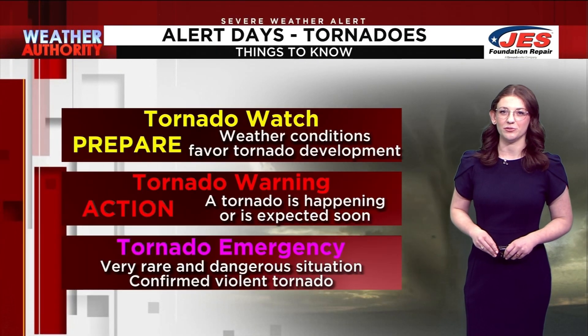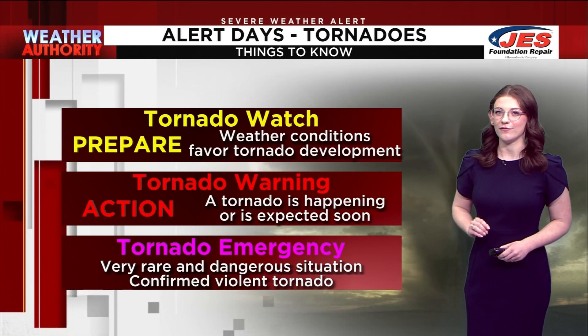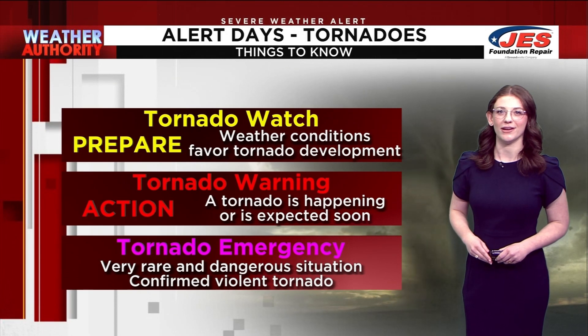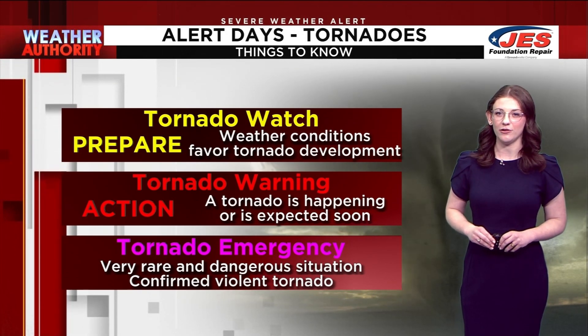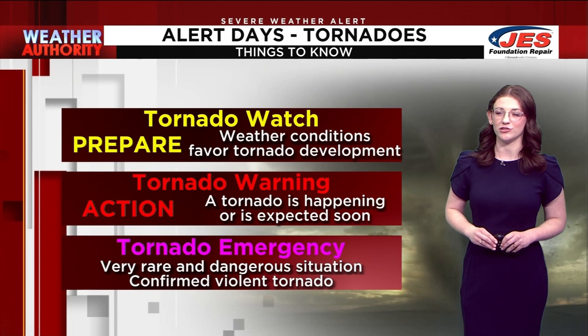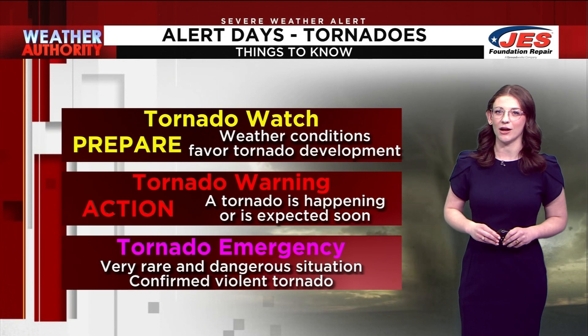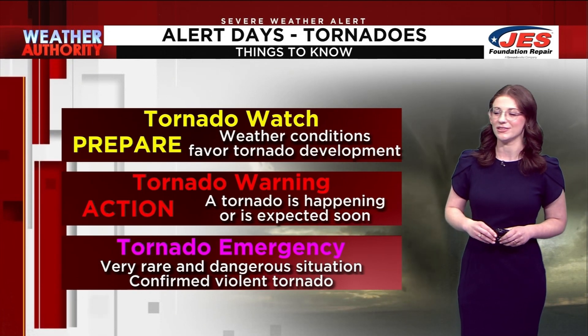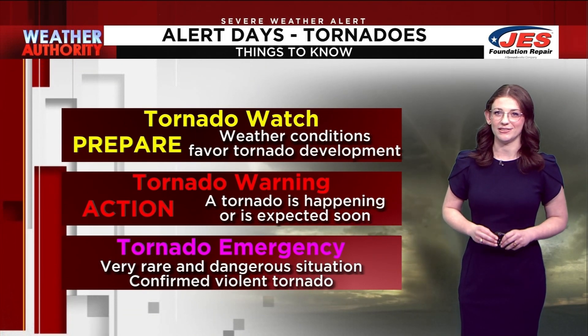What is the difference between a tornado watch, warning, and emergency? A tornado watch means we have favorable weather conditions for a tornado, but a tornado warning means we either have confirmed touchdown or are expecting touchdown soon. This is determined through the spin on our radars or if we have sky-worn spotters reporting from the fields. A tornado emergency is very rare and is the most dangerous situation.